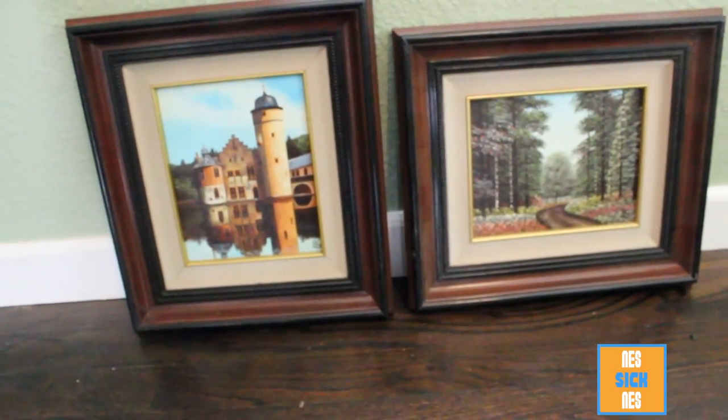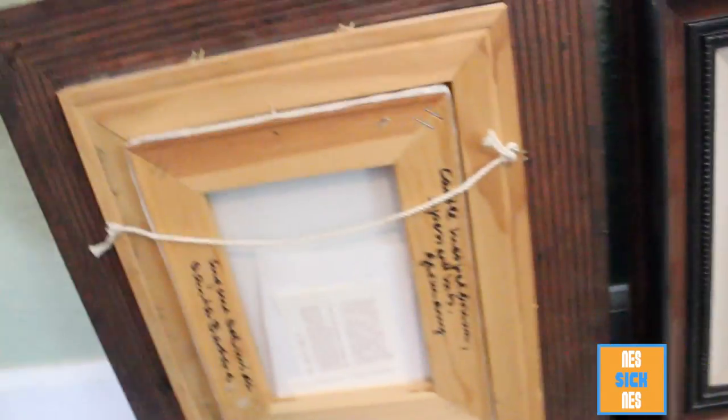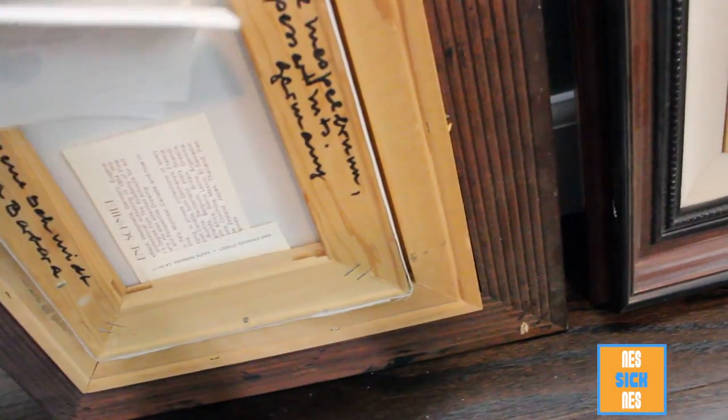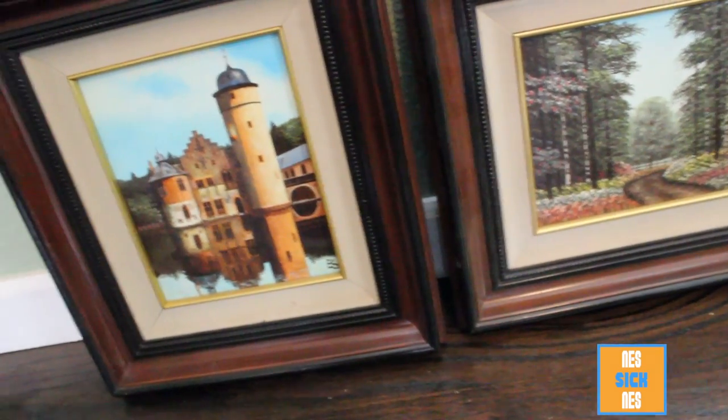Surprisingly, this is probably my best find of the day — I got these oil paintings. Bought them for $5 each. They're signed by the guy — you can see it in both of them. On the back he also signed them again and gave them a title. The guy's name is Eugene Schmidt, he's from Germany but he's in Santa Barbara right now. Got a little letter from the queen. I think this was a great find for $5 — there's not very many listings of them but they seem to go around $200.